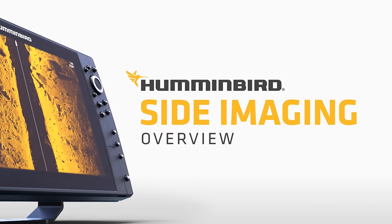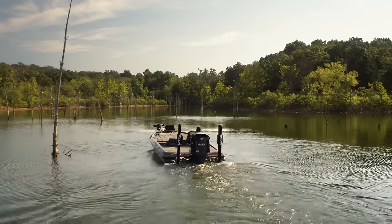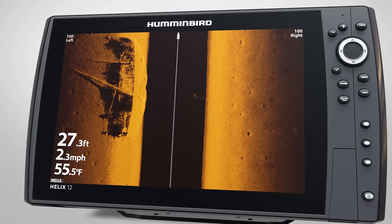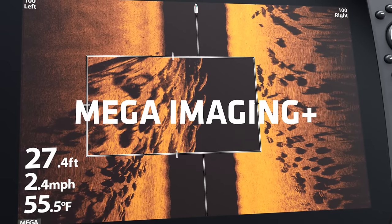Make the most of every day on the water with side imaging from Humminbird. You'll be able to scan huge areas quickly, doing in minutes what used to take hours. The picture-like detail of side imaging will help you find productive water sooner by showing you structure, vegetation, bait fish, or your next trophy.